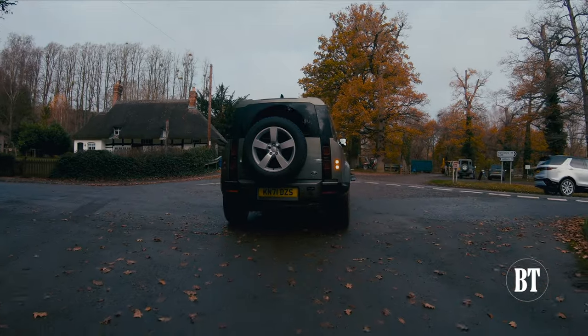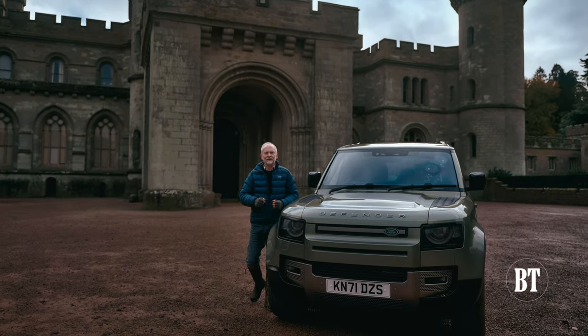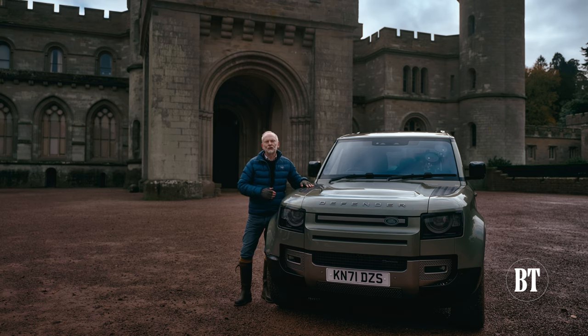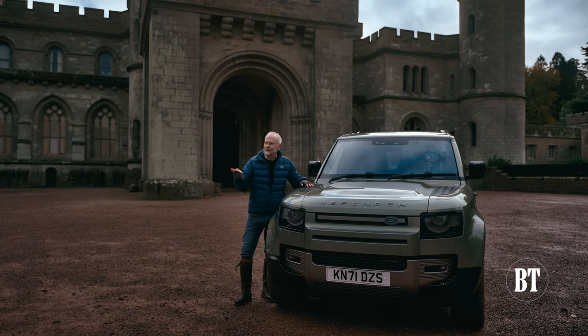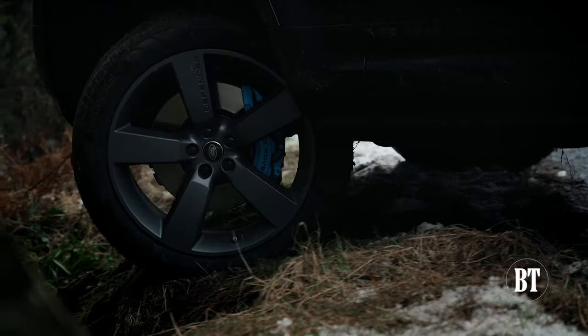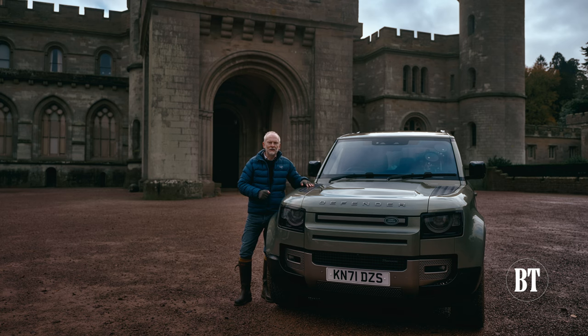That is why die-hard Land Rover fans cursed the day the original Defender died in 2016. Although this second generation model has morphed into a softer, more luxurious on-road machine, our time here at Middle Earth has proved that with air suspension, multiple cameras and technical wizardry, it still remains an absolute legend away from the asphalt.